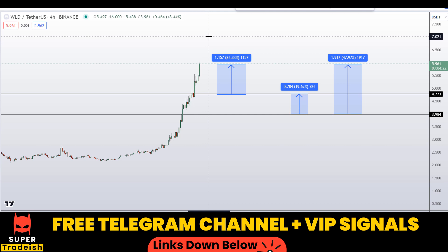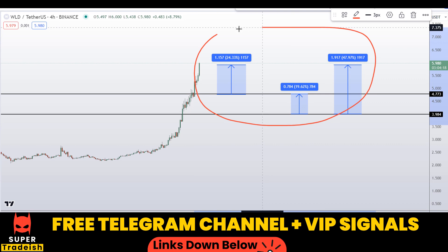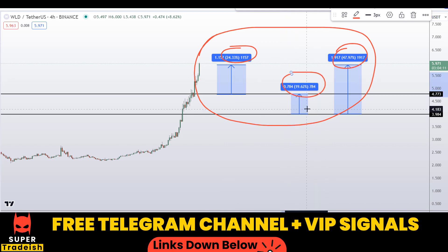On WLD coin — Worldcoin — you have two dip scenarios with three targets that could gain around 48 percent, 24 percent, and 20 percent without leverage. I hope this analysis makes sense to you. If you liked it, please smash the like button, subscribe to this YouTube channel, and don't forget to hit the bell notification.